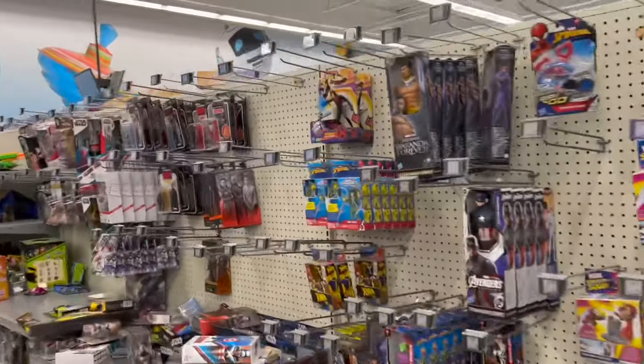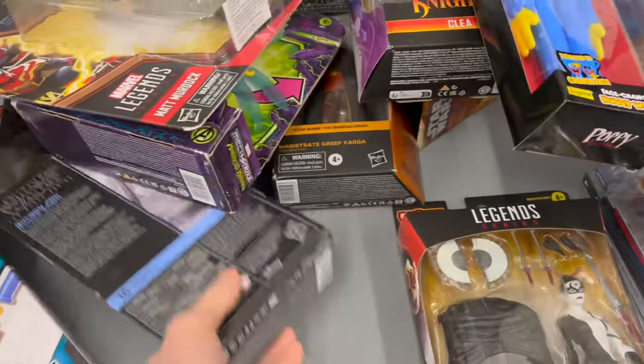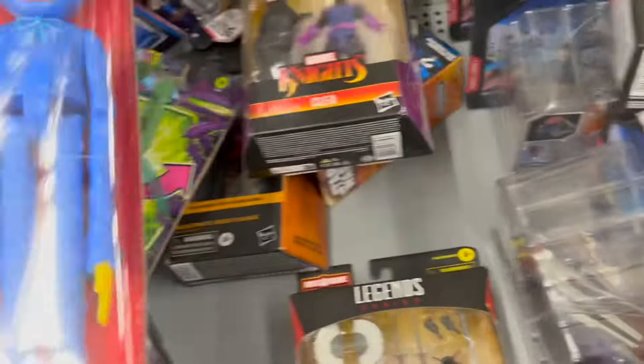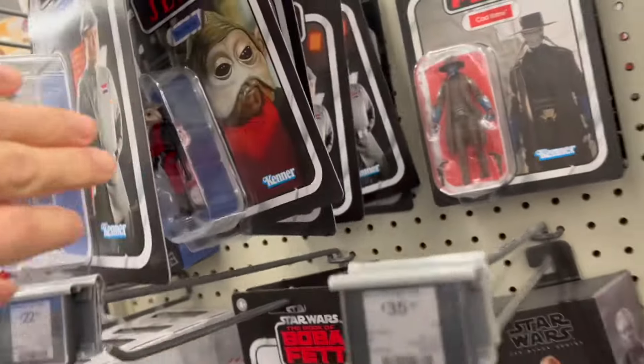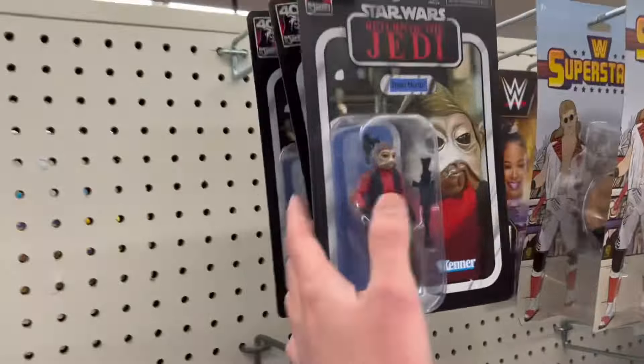Come on Walmart, please have something good. Oh, it's not looking so good. What even happened here? This is looking pretty sad. Any good Vintage Collection? No. That's really sad. Okay, the Star Wars section has slightly cleared out and it looks like it has cleared out just for us to be incredibly disappointed once again by Walmart.